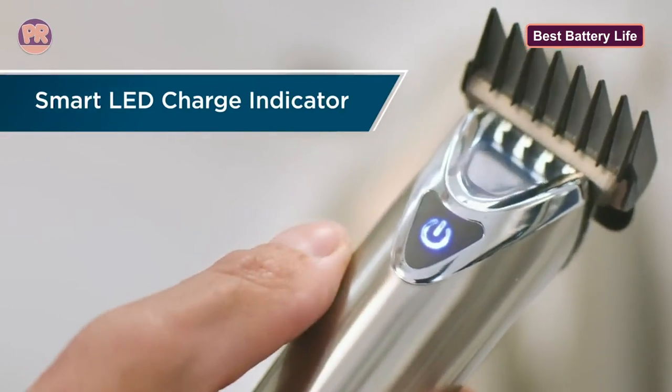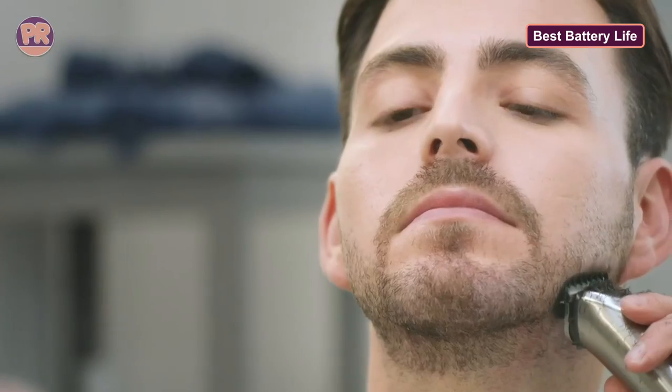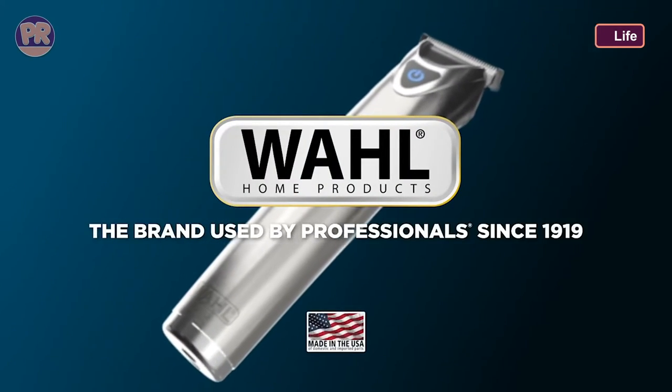Equipped with an ultra-long running lithium-ion battery offering up to six hours of runtime, it can be used with 110 volts as well as 220 volts overseas, making this one of the best travel body groomers for men. The Wahl trimmer also has self-sharpening precision blades — not only are they very durable, but they should remain sharp for a long time.